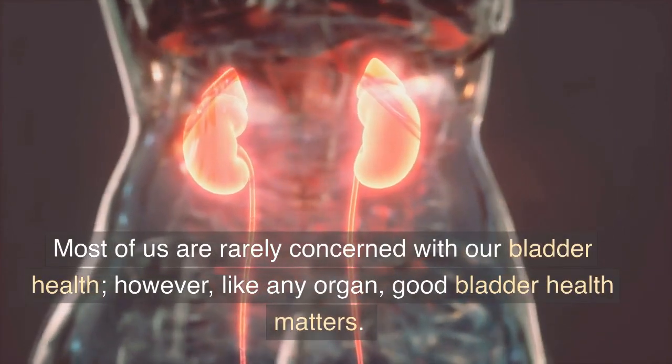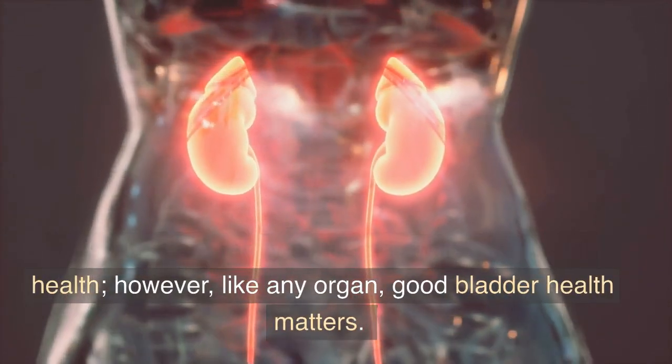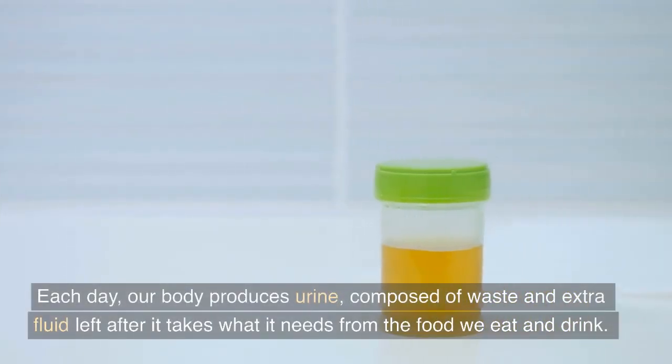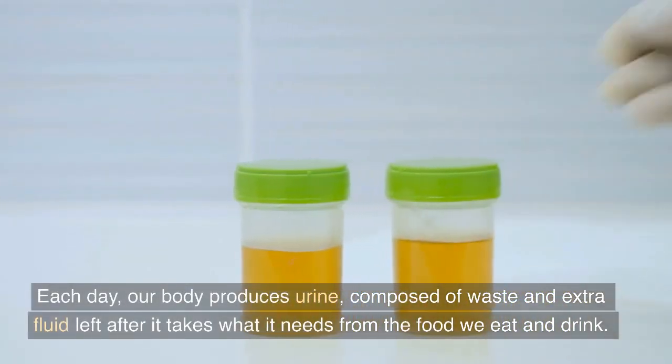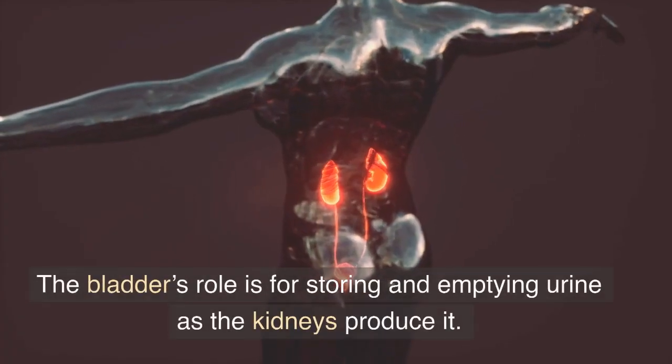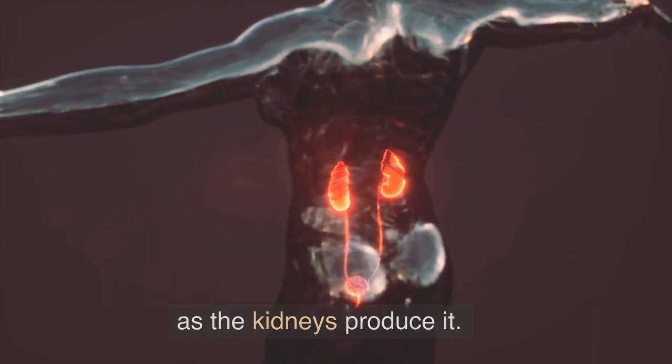Most of us are rarely concerned with our bladder health. However, like any organ, good bladder health matters. Each day, our body produces urine, composed of waste and extra fluid left after it takes what it needs from the food we eat and drink. The bladder's role is for storing and emptying urine as the kidneys produce it.